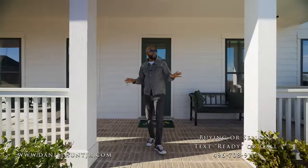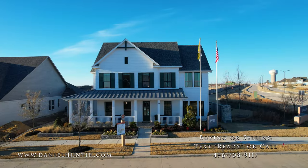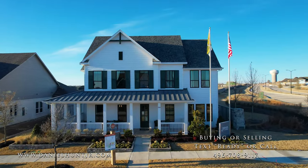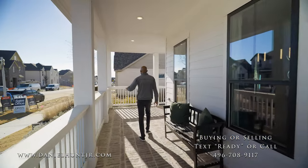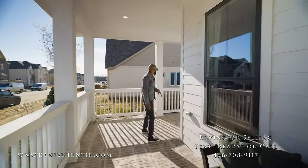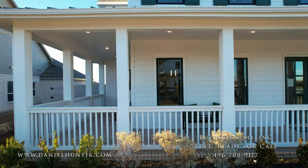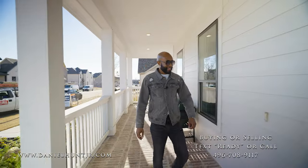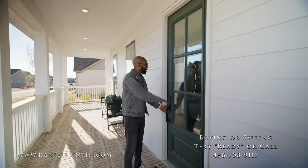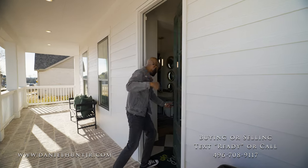As we enter the home, I'm loving the modern farmhouse style design. But before we go in, I want you to view this kind of 180-degree wraparound porch, so you can get views of your side yard and your front yard area. And we're greeted with a wood and glass accented front door. Come on in.